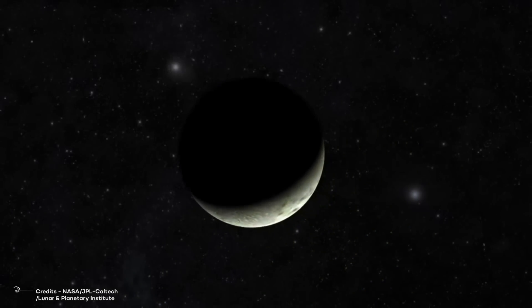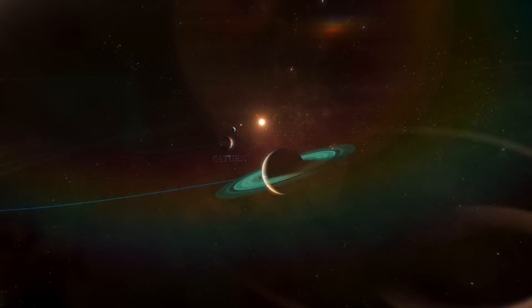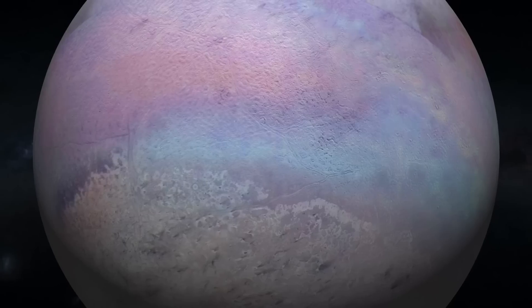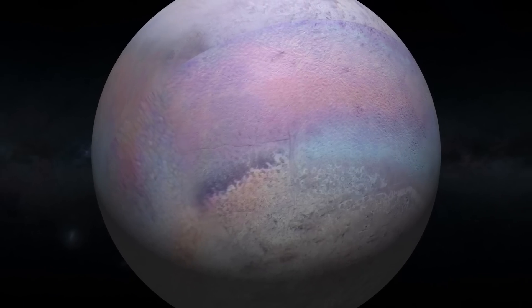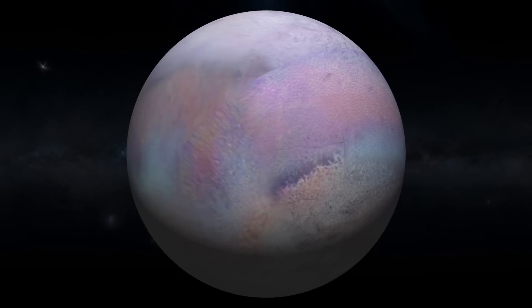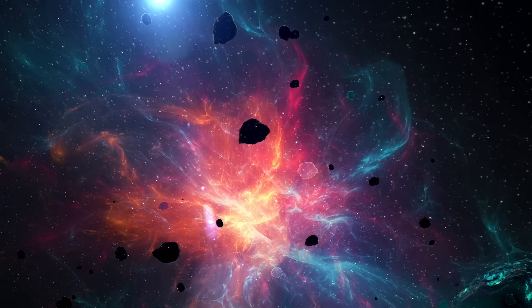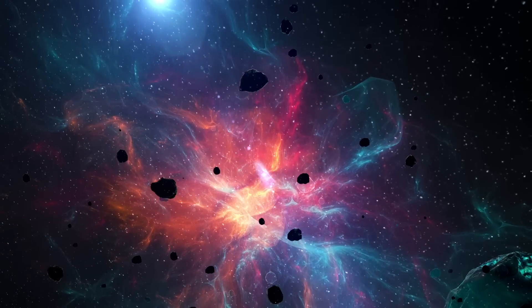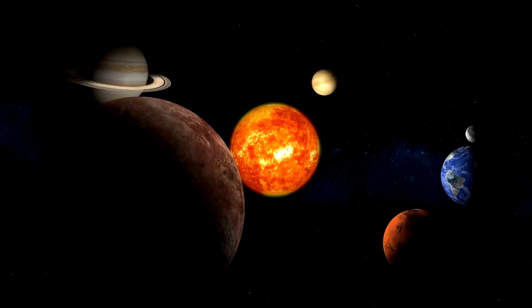In conclusion, the unusual orbit of Triton, along with its unusual albedo and very circular orbit, provides insight into the dynamics of the outer solar system and its interaction with Neptune. From its mysterious origin to its retrograde orbit, Triton is a fascinating reminder that there is still so much left to discover in our mysterious universe. We can only hope that scientists will soon unravel these mysteries.